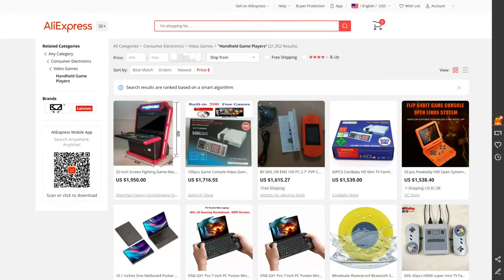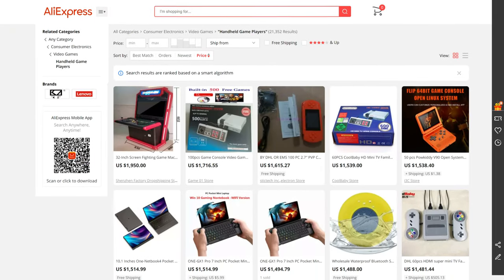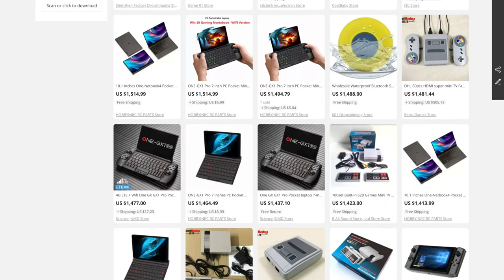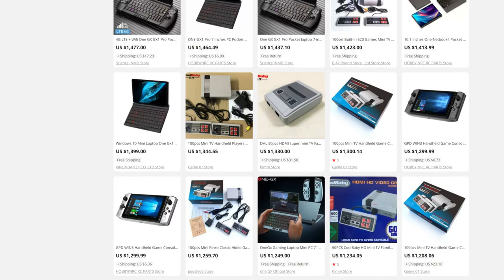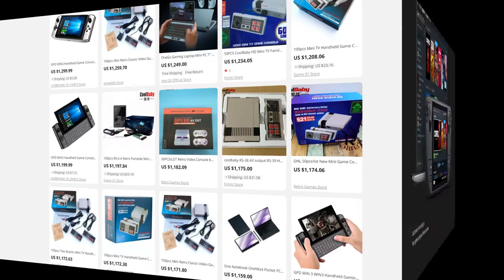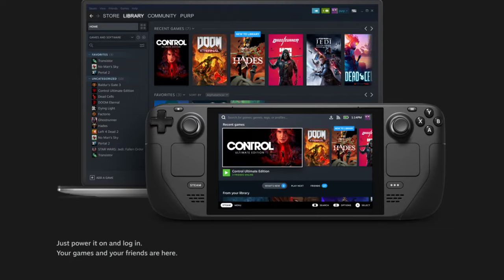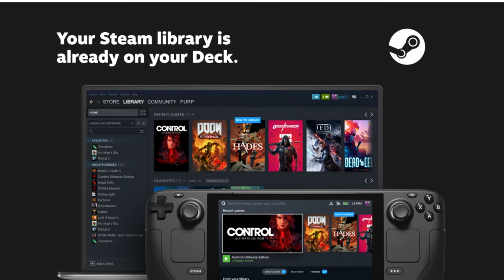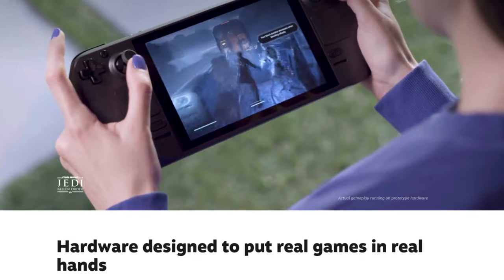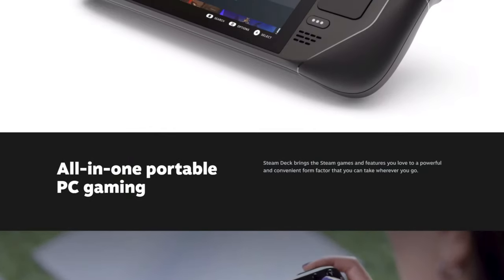The Aya Neo isn't the only device of its kind on the market. There are also devices from GPD, OneNetbook, and even Valve, all aiming to bring PC gaming to a portable form factor. Considering that before this year the market was essentially owned by GPD, this is an incredible turn of events — and it is impossible to talk about Aya Neo in a vacuum.